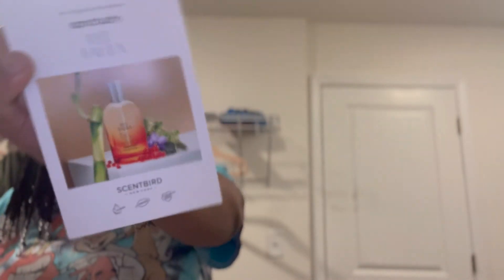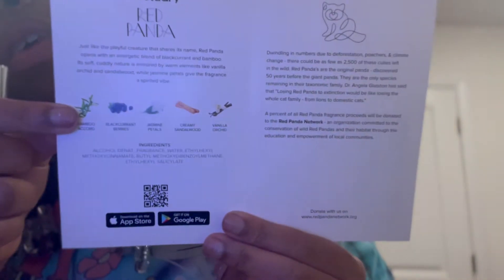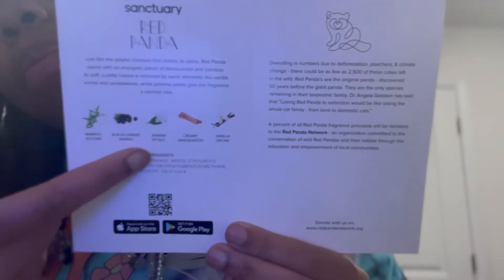Alright, let's try the Red Panda. Does it tell me what Red Panda is mixed with? Yes — so the scents here are bamboo, black cranberries, jasmine petals, creamy sandalwood, and vanilla orchard. Let's see what we got.